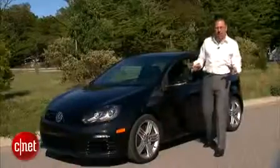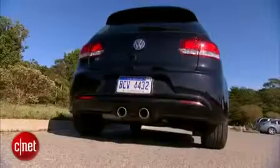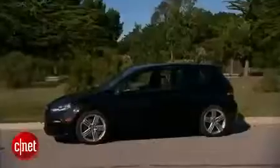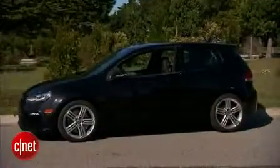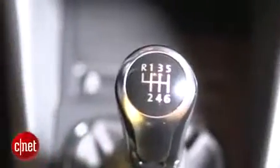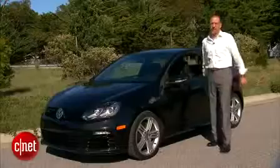Now if you want to spot a Golf R, aside from the little teeny badges that live around the body, look at the butt. You've got center-mounted dual exhaust outlets — dead giveaway. Also look for a lower stance on the car, mild body kit, and under the skin there's more power out of the engine, six-speed only, sports suspension, and all-wheel drive.